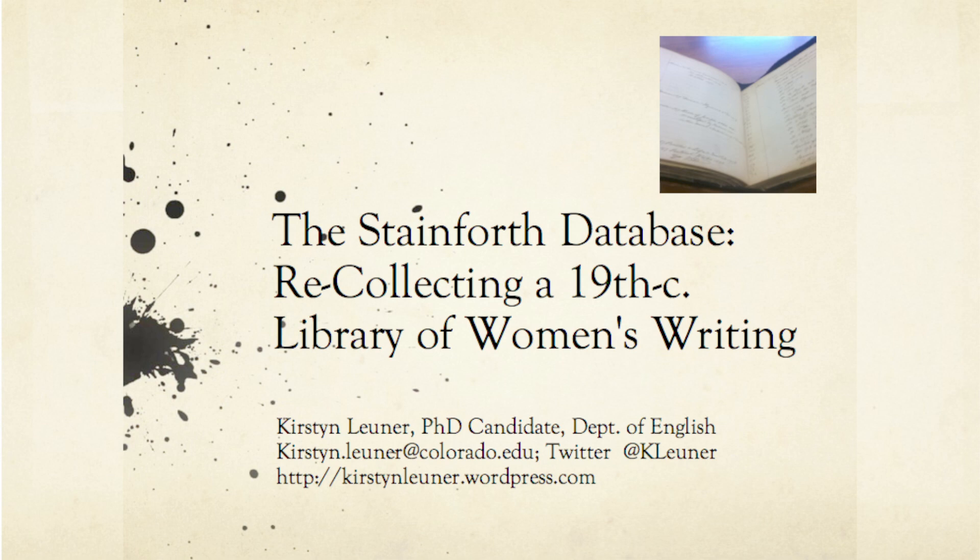Like many people with money to spend in 19th century Britain, the Reverend Francis John Stainforth devoted his surplus funds to collecting things and his surplus time to curating and documenting his archives. He is most famous as a stamp collector. He provided the basis for the first stamp catalog published in English and for having inspired the formation of the Royal Philatelic Society in 1869. Stainforth also possessed an important collection of seashells.